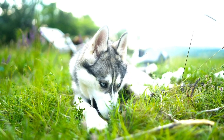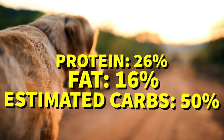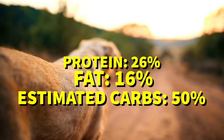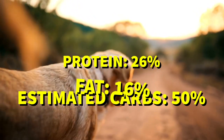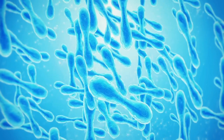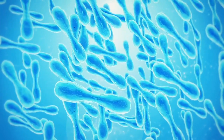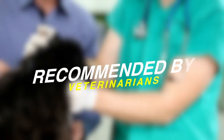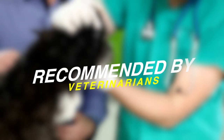This Science Diet formula is made up of 26% protein, 16% fat, and 50% estimated carbs, resulting in a fat-to-protein ratio of about 61%. This balance is perfect for keeping your dog feeling full and satisfied. It also includes prebiotic fiber to help regulate stools and encourage the growth of natural gut bacteria. And the best part — it's recommended by veterinarians, so you can trust that you're making the best choice for your pup.